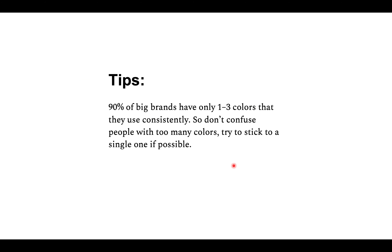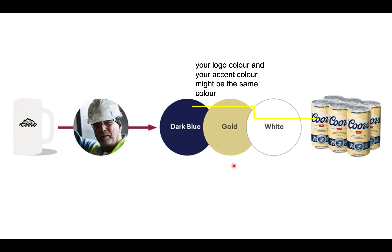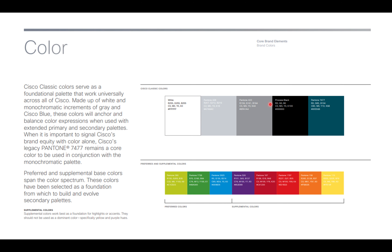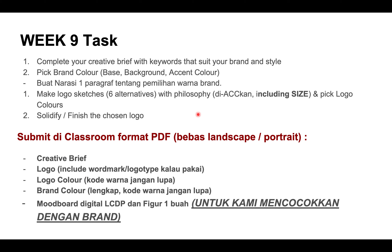Here's a tip: 90% of big brands use only one to three colors consistently, so don't confuse people with too many colors — try to stick to a single one if possible. For example, Slack's brand color guidelines provide clear color guidance. You can get the hex code in Illustrator by double-tapping the color. These are the tasks for Week 9 — submit and let me know as soon as possible.